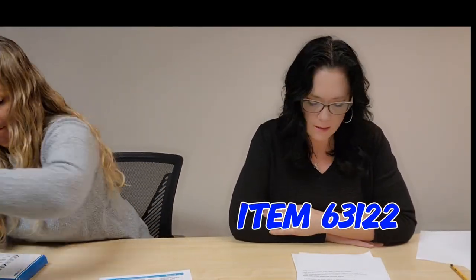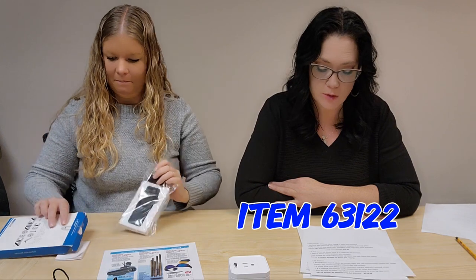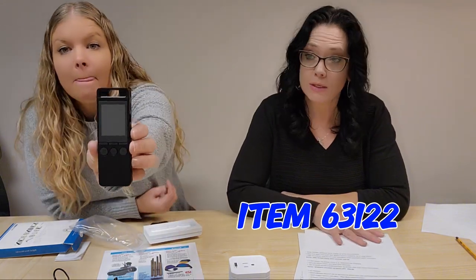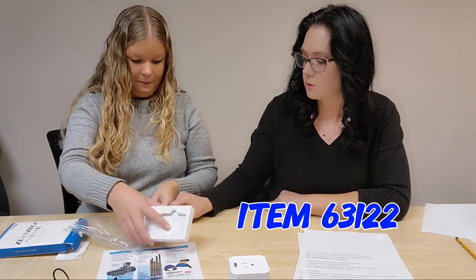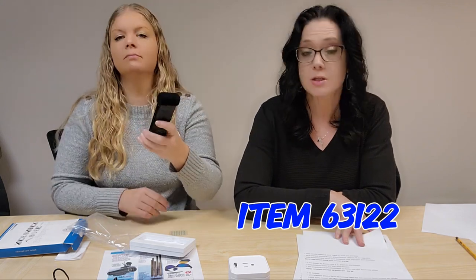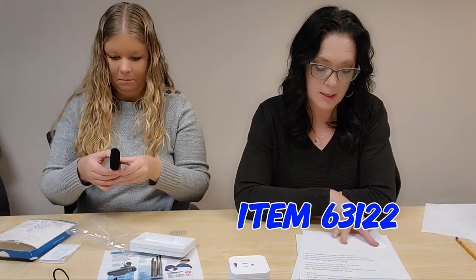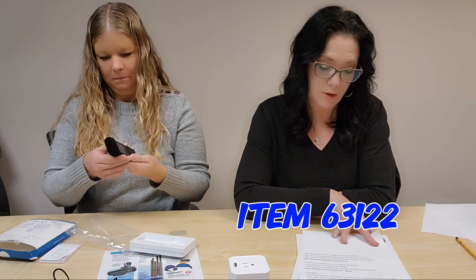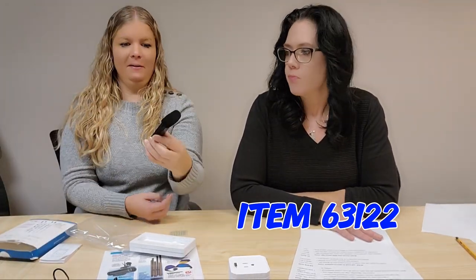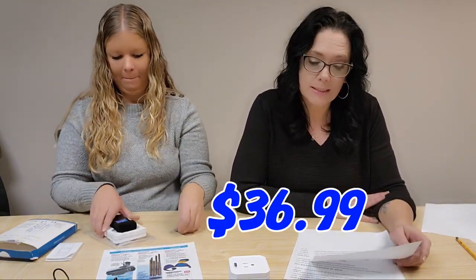Next up, item 63122 — a 32 gigabyte voice recorder. High quality with high sensitivity dual stereo mic, intelligent noise reduction, voice activation, MP3 wave recording, one-button control. Captures up to 1,100 hours of recordings, 32 gigabyte storage, supports up to 128 gigabyte card (not included), rechargeable. Definitely high quality — yours for $36.99.